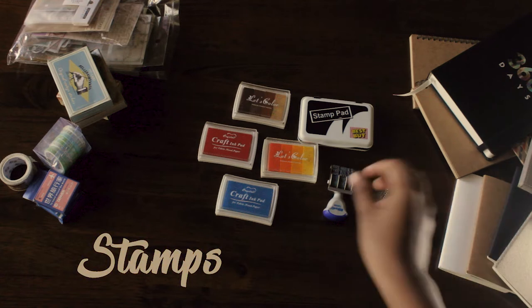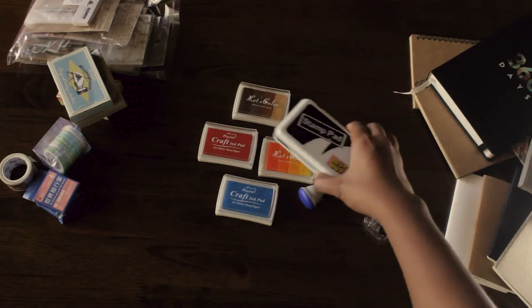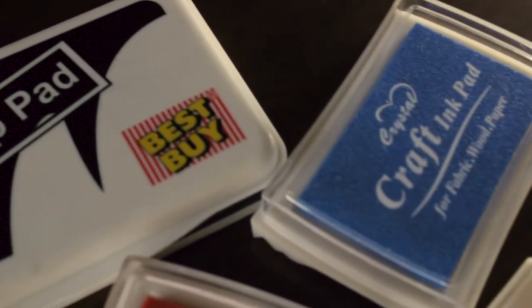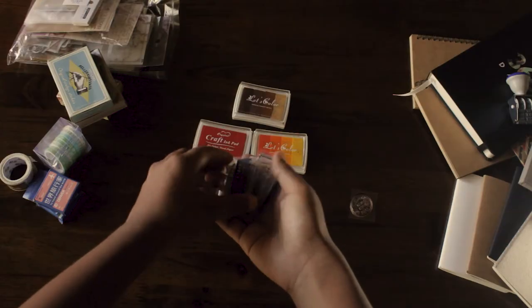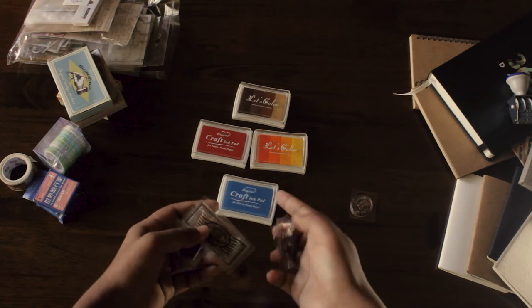Next are stamps. I got this date stamp from National Bookstore, but you can find cheaper ones on Shopee. Of course, I got stamp pads — my main one is the black ink, but I also got blue, red, and even multiple shades of yellow, orange, and brown.